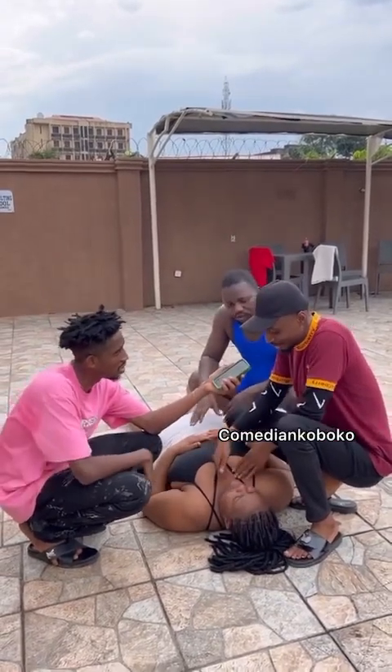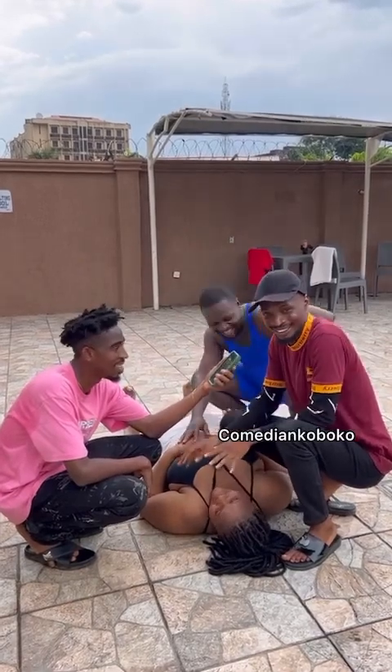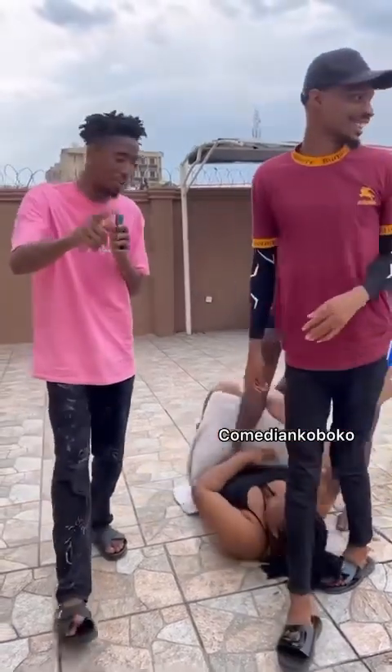Disclaimer: this person has not actually drowned — nothing happened. This was purely a demonstration. Please share this video so more people can learn about CPR. Thank you very much.